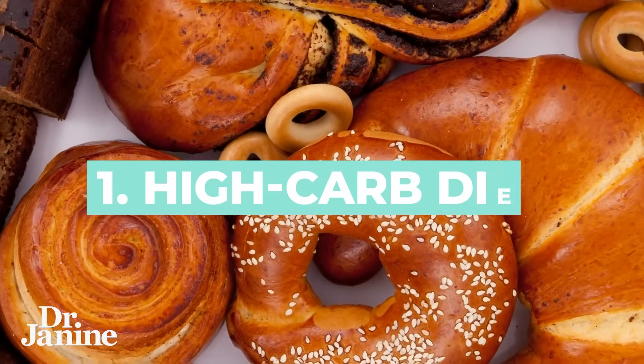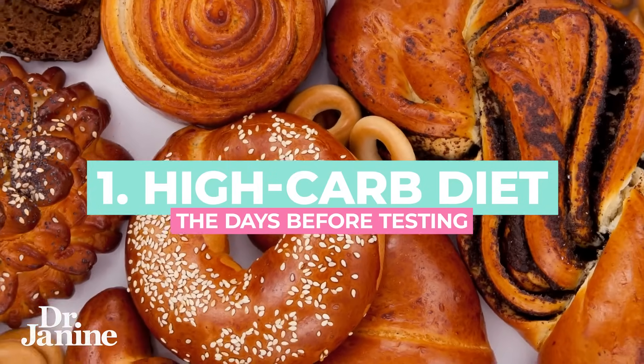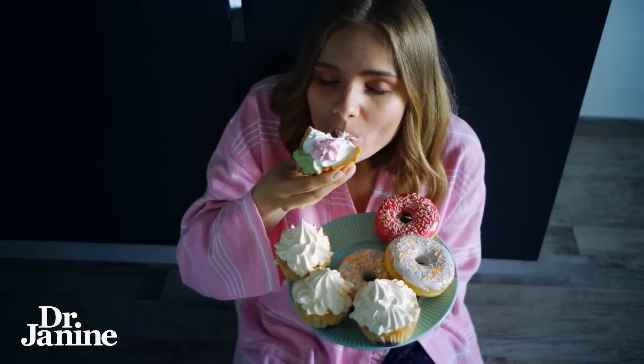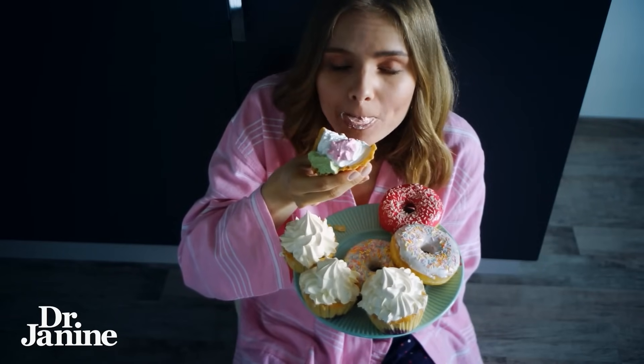The first reason why your A1c could be higher than normal is that you ate a lot of carbohydrates in the few days before your actual blood test. Over time it could be an indicator of pre-diabetes or diabetes, but if you really loaded up on carbs right before your blood work, that could significantly raise that A1c level.